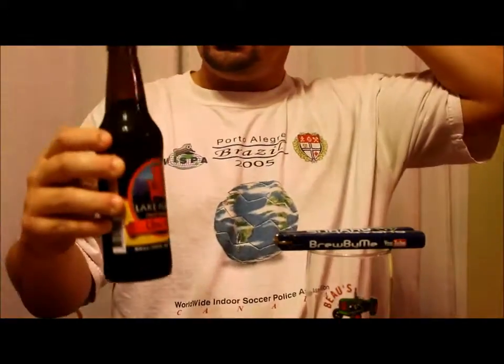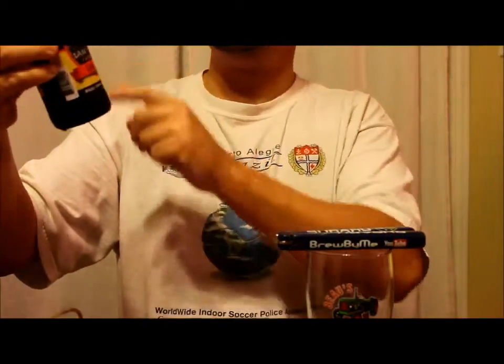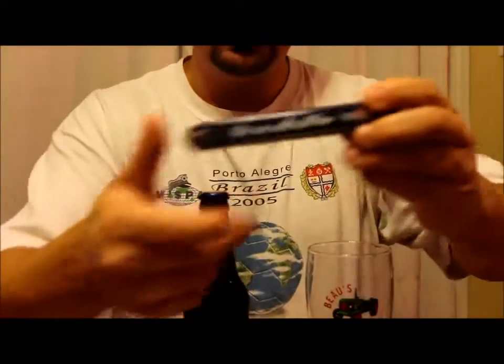This is their Ooboo Ale. I think it's their flagship beer, to be honest with you. It's your standard red Muskoka chair and the standard label — they just change the color at the bottom and change the name. Brew by me, Subaru, my Bose glass.